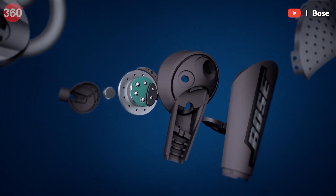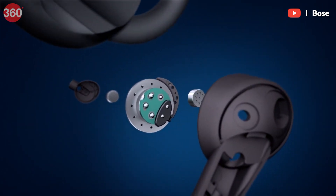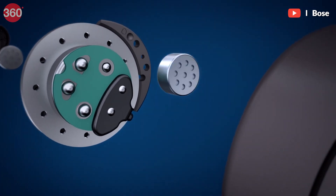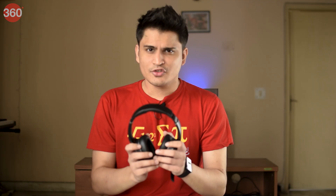They do so by using a microphone that actually listens to the ambient sound, and then calculates a sound wave and sends a second wave out to the speakers, which cancels out the noise.